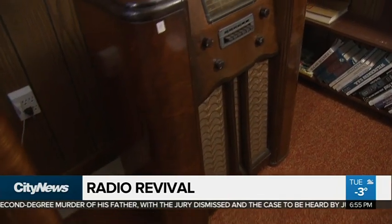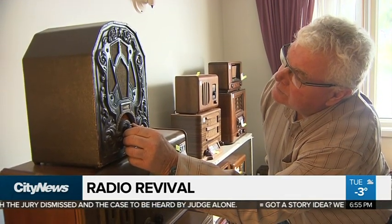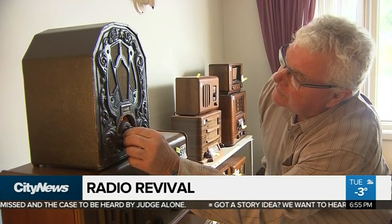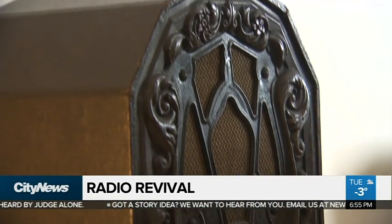And once dad would get one back working, it became personal to him. And that's why Bob hopes the radios get new owners that love them as much. But he says he likely won't be able to be there the day they leave the house. I'd like to be, but — sorry about this. It's emotional.